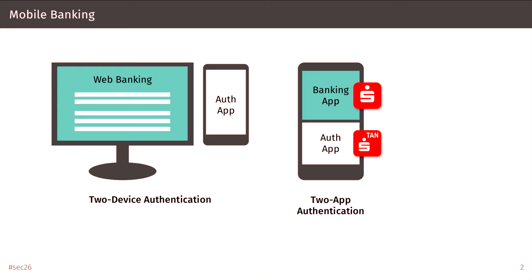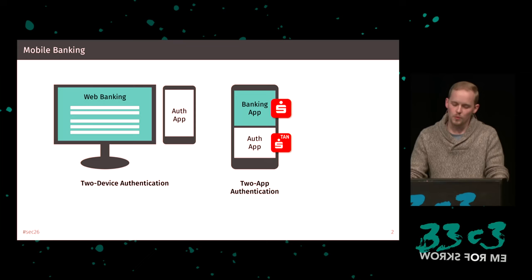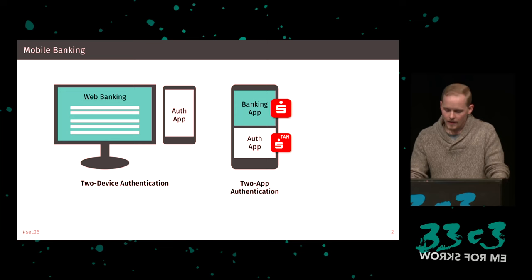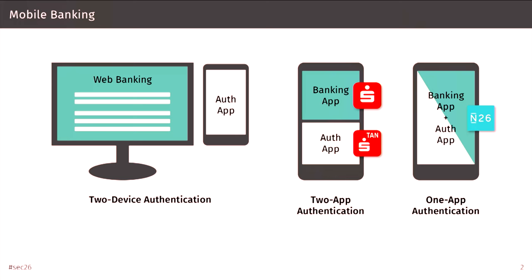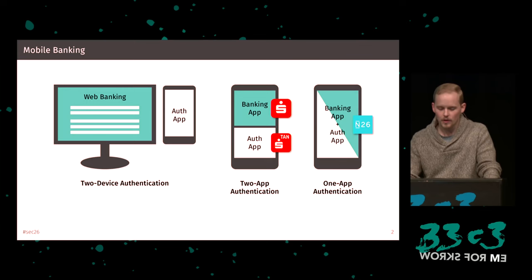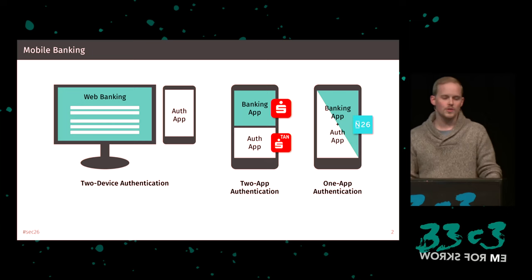In the recent past, what I talked about last year, it became popular to implement those two devices as two apps. That means you only have one single device and two apps to authenticate transactions. Last year I showed that this has severe conceptual drawbacks, but this is not the end of it. The latest evolution in online banking are now one-app authentication models. Banks are no longer pretending to have real two-factor authentication. It's now clear that it's just one — you do transaction initialization inside the app, and the confirmation is just another dialog inside the app.